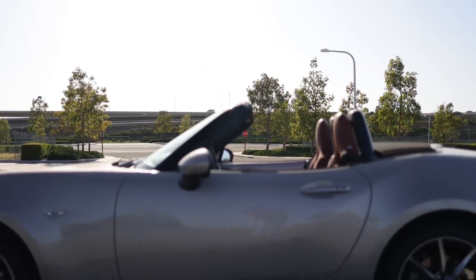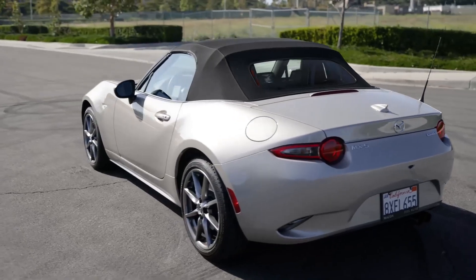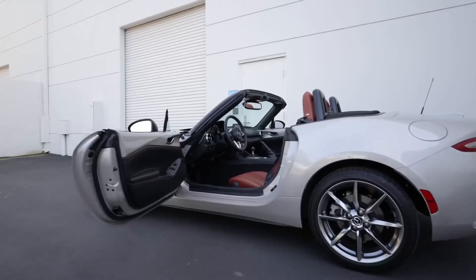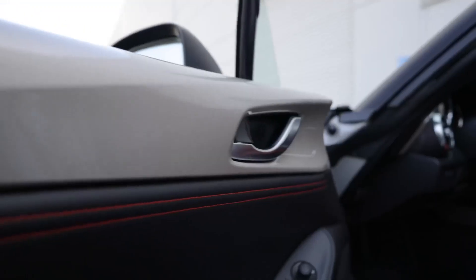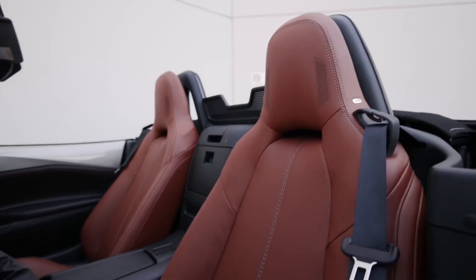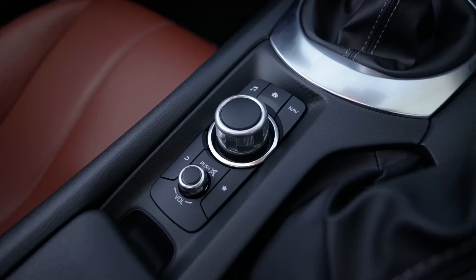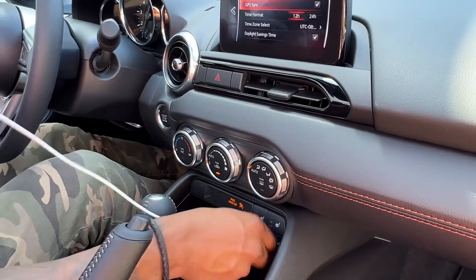The MX-5 Miata's stylish design and sporty handling will make you feel like you're cruising down the highway in a top-down convertible. Its powerful engine and responsive handling will make you feel like you're in control of a high-performance sports car, and its affordable price tag will make you feel like you're getting great value for your money.